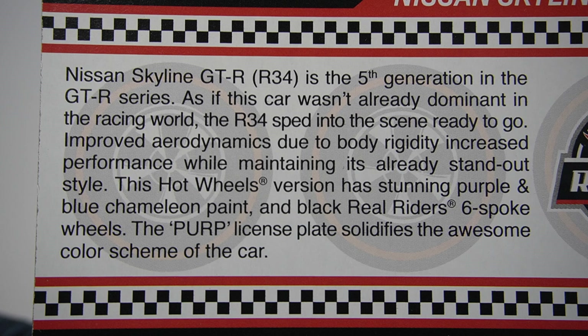Nissan Skyline GTR R34 is the fifth generation in the GTR series. As if this car wasn't already dominant in the racing world, the R34 sped into the scene ready to go. Improved aerodynamics due to body rigidity increased performance while maintaining its already standout style. This Hot Wheels version has stunning purple and blue chameleon paint and black Real Rider six-spoke wheels. The PURP license plate solidifies the awesome colour scheme of the car. Very cool.